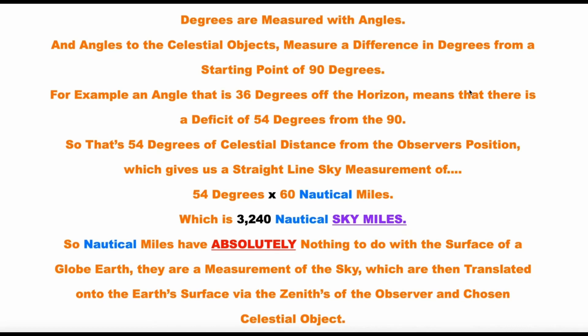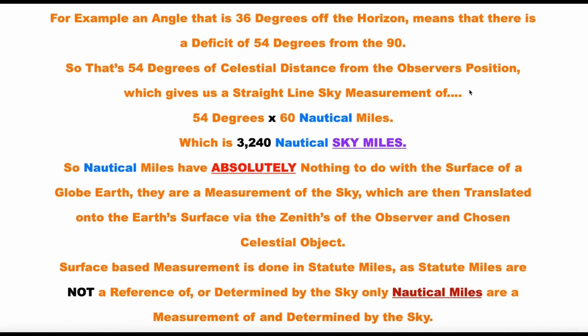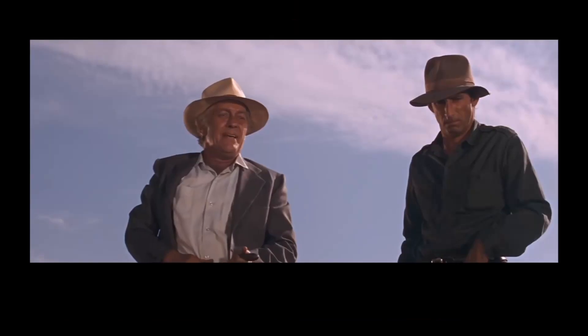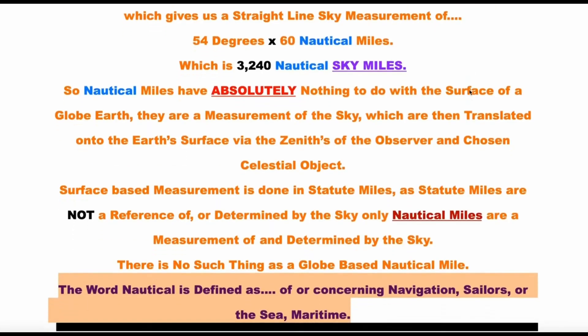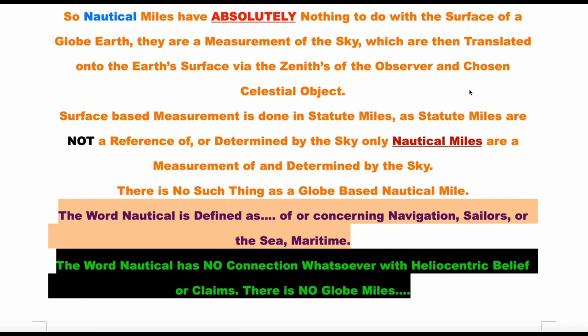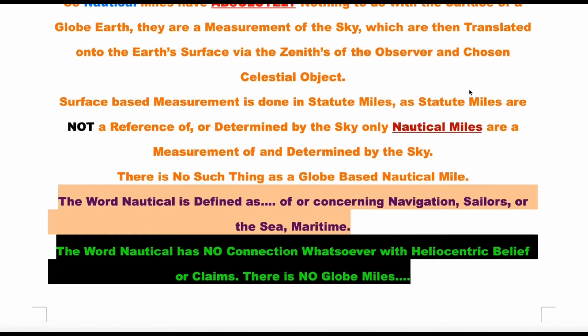Those are not sky miles, Brian — that's 3,240 nautical surface miles from your position to the GP of the celestial object. So nautical miles have absolutely nothing to do with the surface of a globe? They are a measurement of the sky which are then translated onto the Earth's surface via the zeniths of the observer and chosen celestial object. Surface-based measurement is done in statute miles — only nautical miles are determined by the sky. There is no such thing as a globe-based nautical mile.